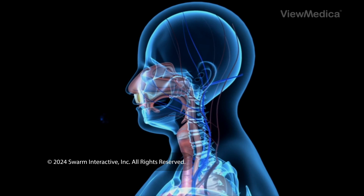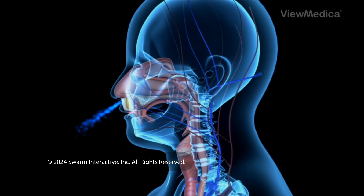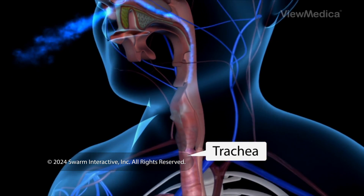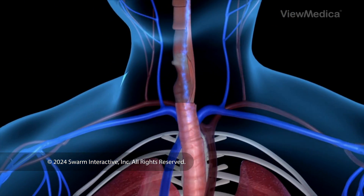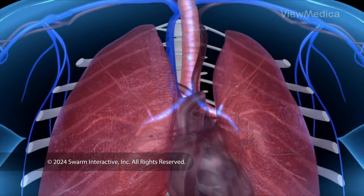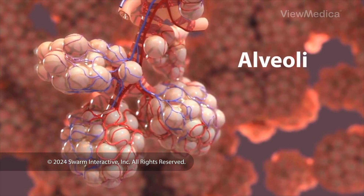For air to reach your lungs, it's taken in through your nose and mouth. It flows down through a tube called the trachea — that's your windpipe. The trachea branches into a network of smaller tubes in your lungs.